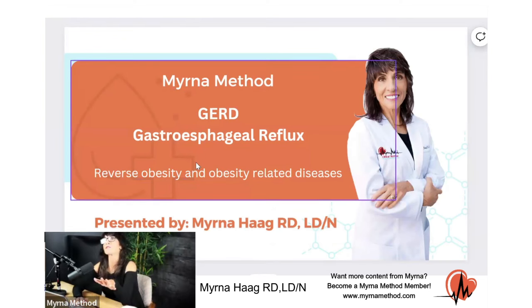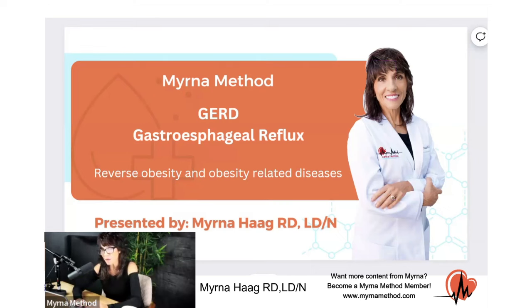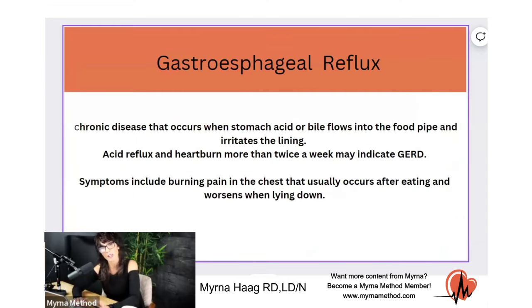And by the way, 25% of the population have this. So it's pretty common. And a lot of people don't know that there's a big connection between this acid reflux and what's going on in your gut. And that's what I wanted to bring in today.